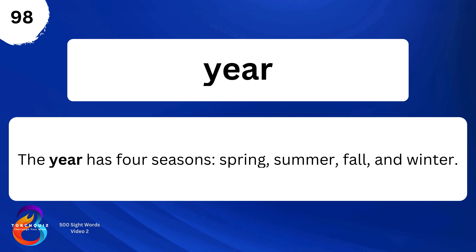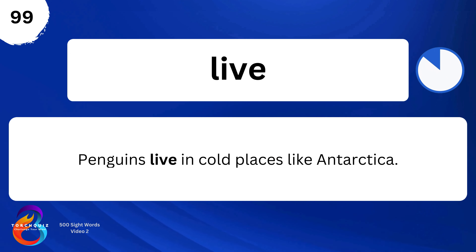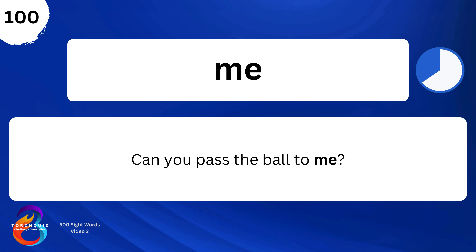Spring, summer, fall, and winter. Live. Penguins live in cold places like Antarctica.